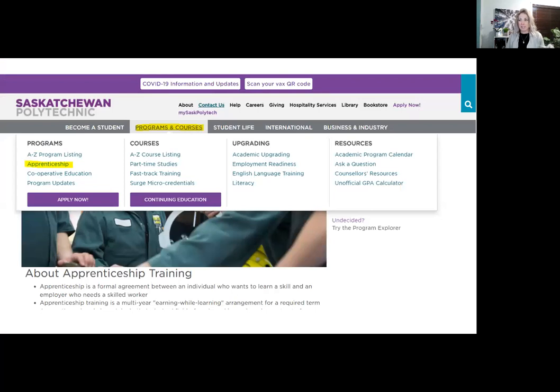I'm on the saskpolytech.ca website here — just a snapshot. Under programs and courses, you can see the apprenticeship information listed on our website. However, apprenticeship training is an agreement through SASC Apprenticeship, or SATCC, which stands for Saskatchewan Apprenticeship Trade Certification Commission. You can also browse all of our programs A to Z, and see all the different certificates that we have as well.